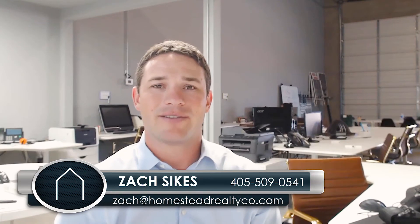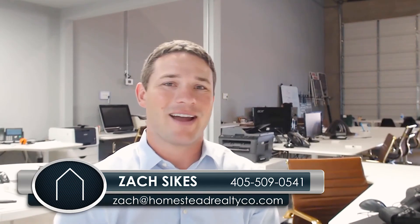So long story short, it's our job as agents to know which type of buyers are which and accommodate all of them. If you've ever thought about going for sale by owner and this is making you rethink that, or you feel you need a little more advice before you take that next step, give us a call at 509-054-1. I'm Zach Sykes, thanks for watching.